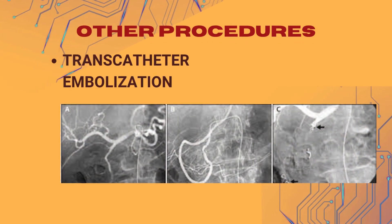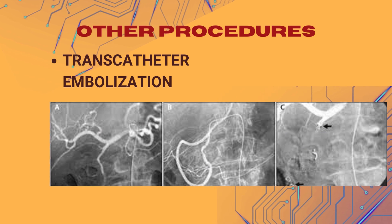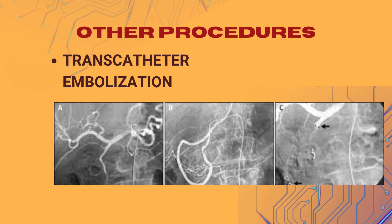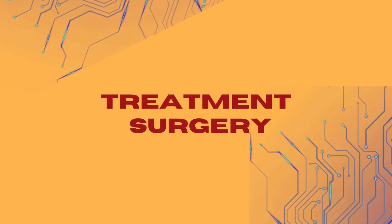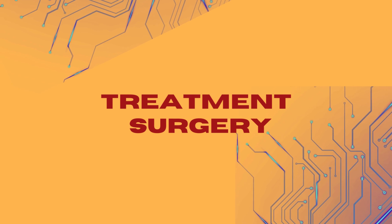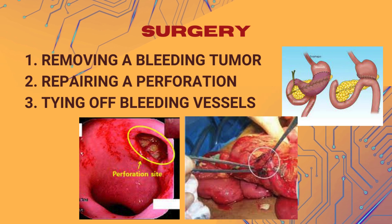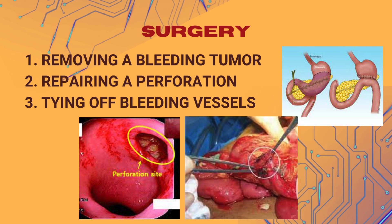In some cases, interventional radiology procedures like transcatheter embolization may be used to inject medication into blood vessels to stop bleeding. Surgery may be necessary if endoscopic interventions and other measures are not successful, or if the bleeding is severe. Surgical options may include: 1. Removing a bleeding tumor. 2. Repairing a perforation. 3. Tying off bleeding blood vessels.